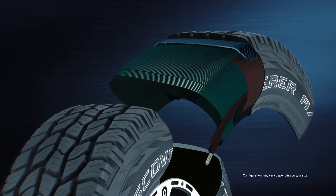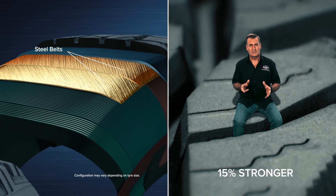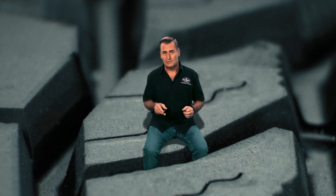In the steel belts under the tread you'll also find super tensile — that's 15% stronger than more commonly used high tensile steel. Adding a greater impact strength and better puncture resistance. And because the materials are lighter,